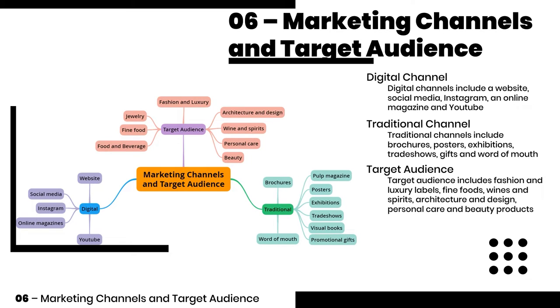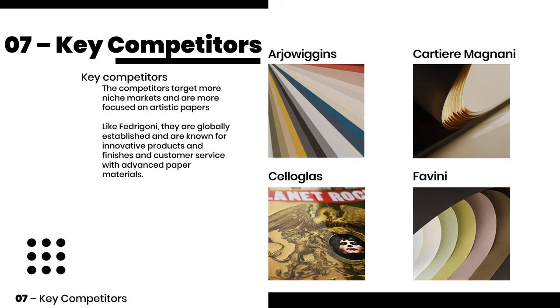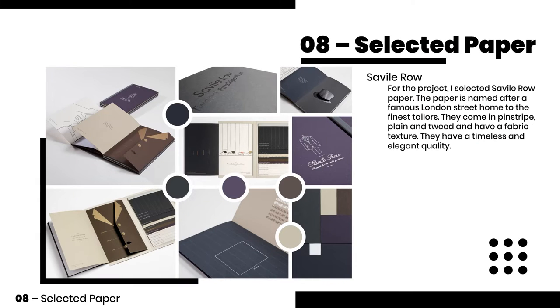The target audience includes fashion, luxury labels, fine foods, wine, spirits, architecture and design, and personal care and beauty products. The competitors target more niche markets and are more focused on artistic papers. For this project I decided to select the Savile Row paper range because of their timeless and elegant quality.